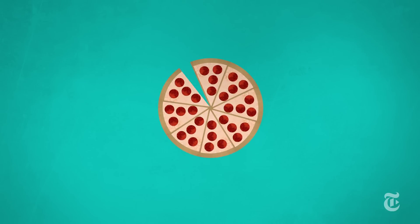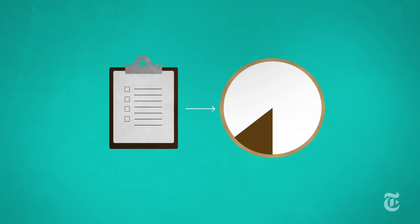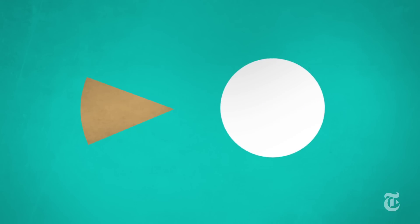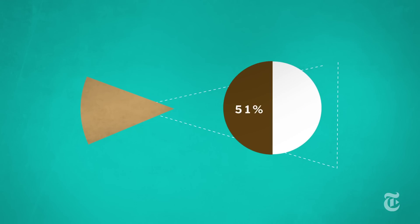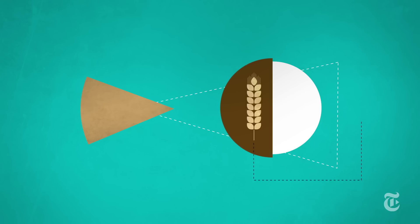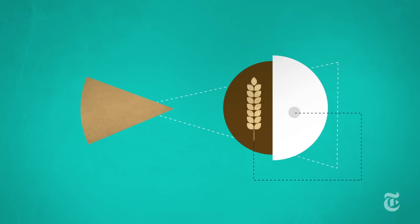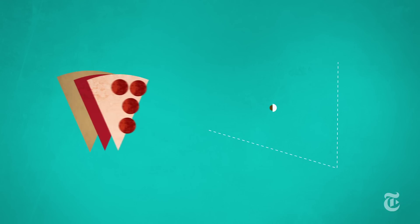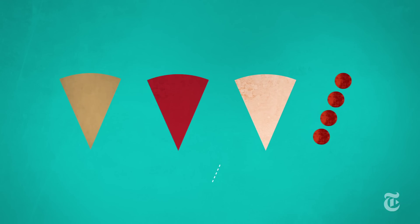What's in these pies? For starters, the rules require that half of all grains served in schools be whole, not refined. So 51% of the Smart Slice crust is made with a whole wheat flour that's designed to look and taste like white. Domino's also points out that its school pies have less of the worrisome ingredients in ordinary pizza — less fat in the cheese, less fat in the meat, less salt in the sauce.